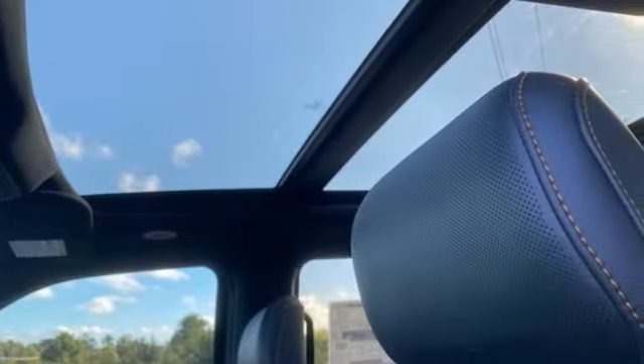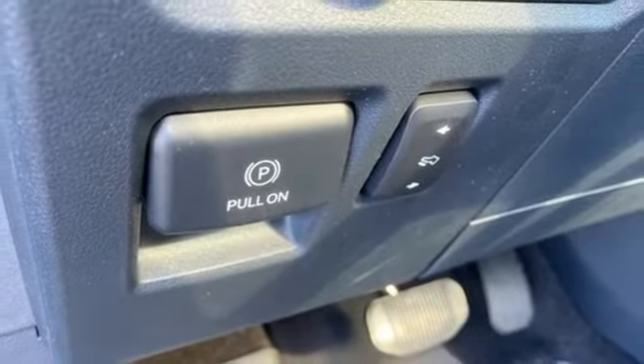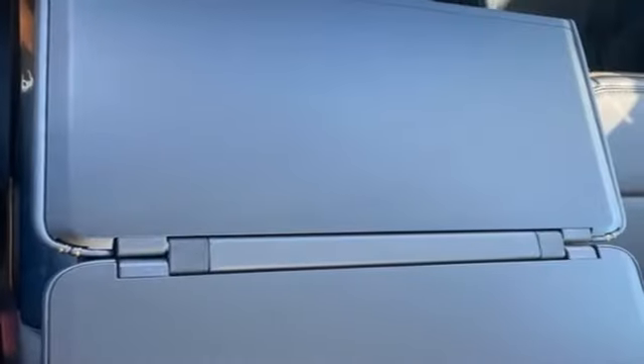Wireless phone connectivity, manual tilting steering column, front and rear tow hooks, electronic shift on the fly, rear parking sensors, and Wi-Fi hotspot.